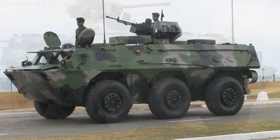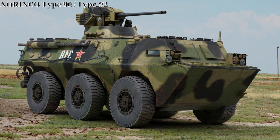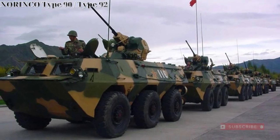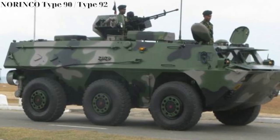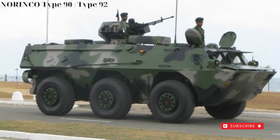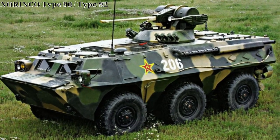The WZ-551 family is further broadened in its tactical battlefield value by other variants that utilize the same chassis, namely an anti-tank guided missile (ATGM) carrier with HJ-9 missile launcher, a 105mm assault gun system, and a 122mm self-propelled howitzer variant.